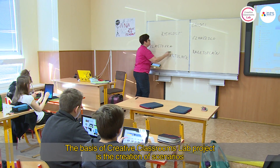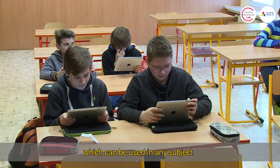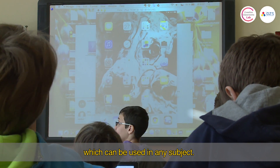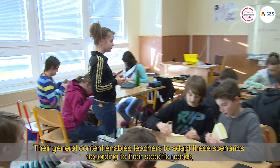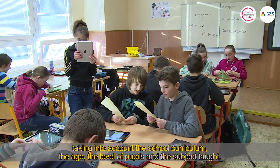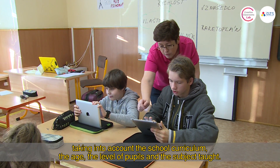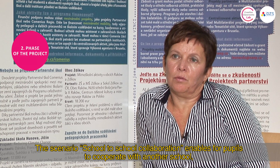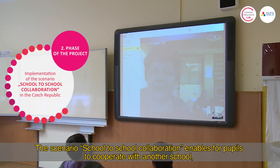The basis of the Creative Classrooms Lab project is the creation of scenarios which can be used in any subject. Their general content enables teachers to adapt these scenarios according to their specific needs, taking into account the school curriculum, the age, the level of pupils, and the subjects taught.